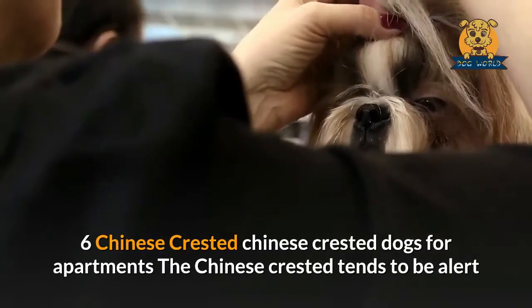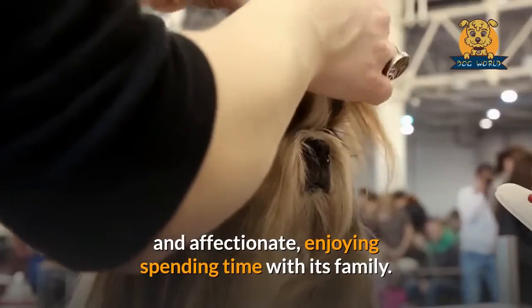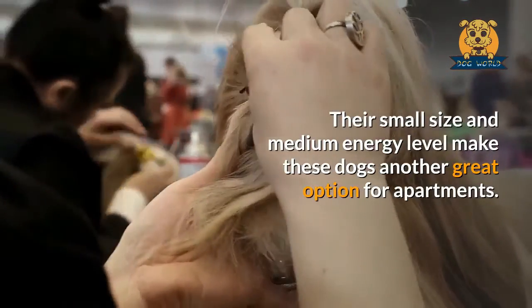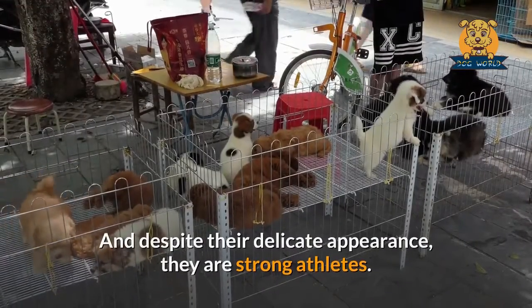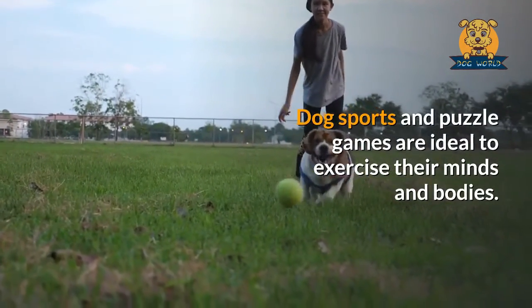Chinese Crested. The Chinese Crested tends to be alert and affectionate, enjoying spending time with its family. Their small size and medium energy level make these dogs another great option for apartments. And despite their delicate appearance, they are strong athletes. Dog sports and puzzle games are ideal to exercise their minds and bodies.